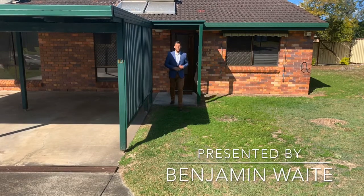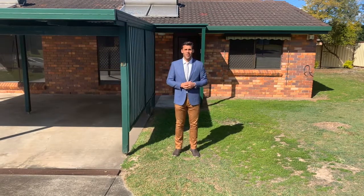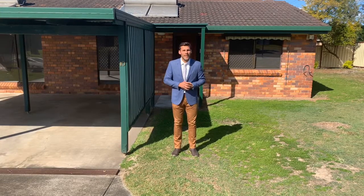Hi, we're here at unit 10, 18-22 Elvin Street in Eagleby. Love to show you this house. It's just been refurnished and refreshed inside with a new aircon, new carpet, and a lick of paint. Love to show it to you, so follow me now and we'll have a look.